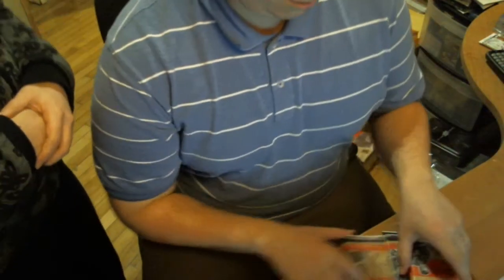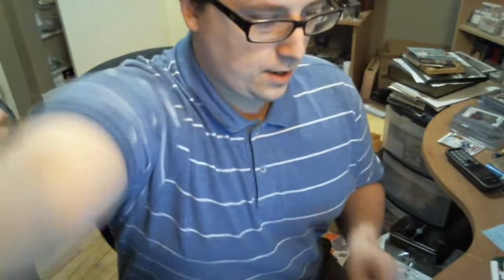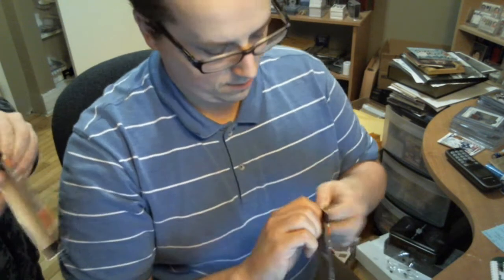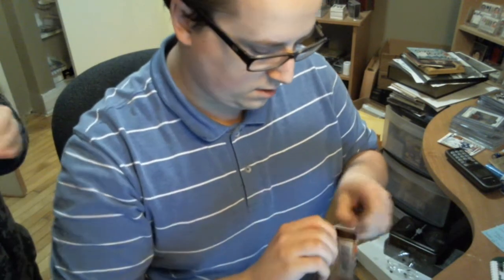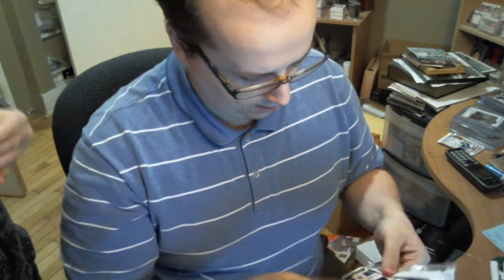Hopefully a dual auto or triple auto or something nice. There's a cut card in there.